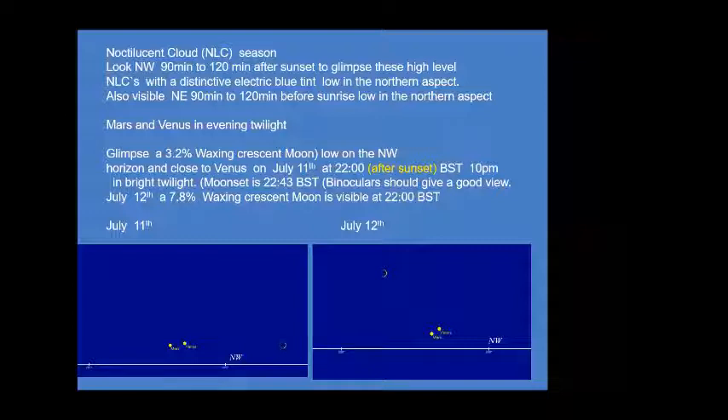Mars and Venus are visible in the evening twilight — catch those early evening before 10 o'clock or so. You can also see some very nice thin crescent moons this month. The 10th is the earliest you can see the moon as a crescent at 0.6%, but there's a very nice 3.2% waxing crescent moon low in the northwest close to Venus on July 11th. There's also a 7.8% waxing crescent moon the following evening where you can see Earthshine. Venus is very bright at about minus 3.9 magnitude, while Mars is much fainter — binoculars will show Mars as a faint, reddish-coloured star adjacent to Venus.